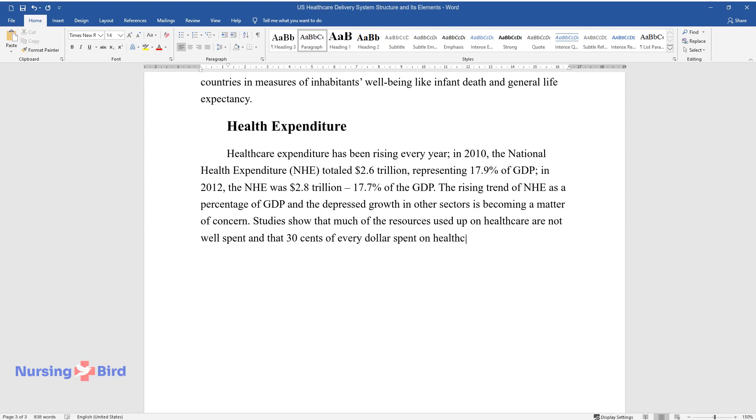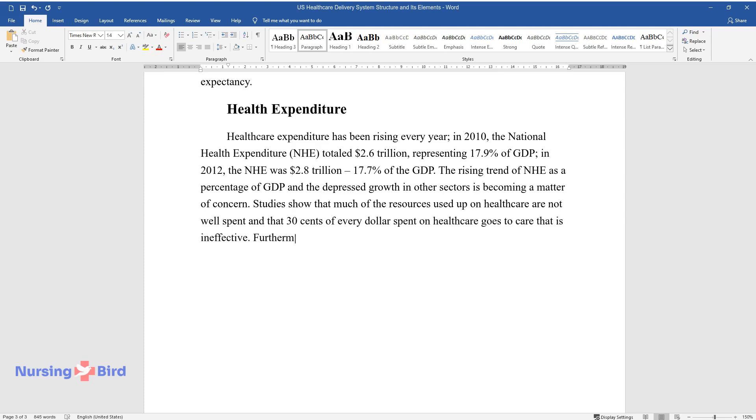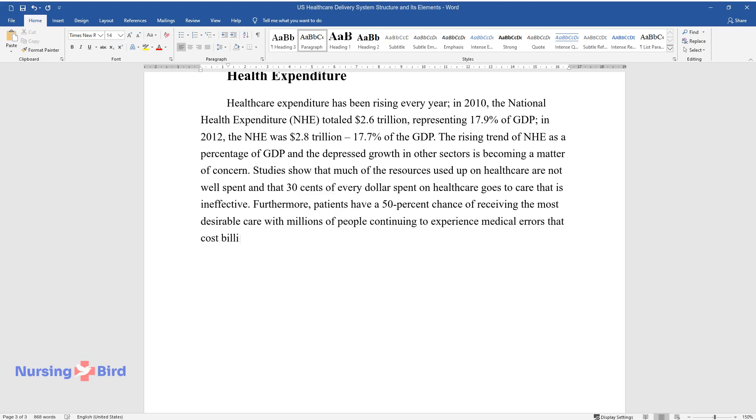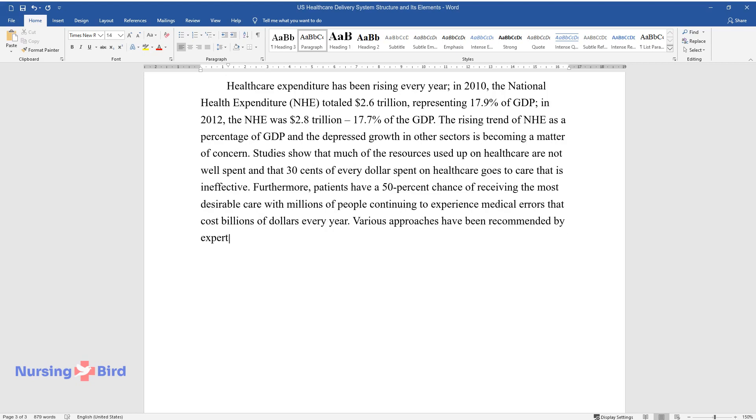Studies show that much of the resources used on health care are not well spent and that $0.30 of every dollar spent on health care goes to care that is ineffective. Furthermore, patients have a 50% chance of receiving the most desirable care, with millions of people continuing to experience medical errors that cost billions of dollars every year.